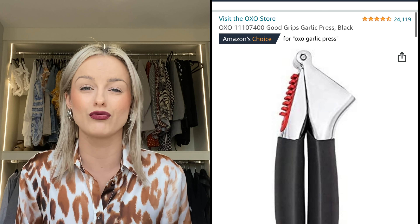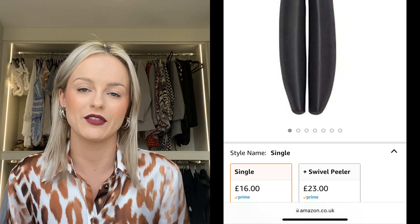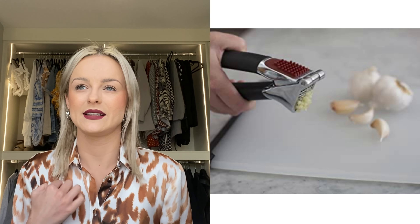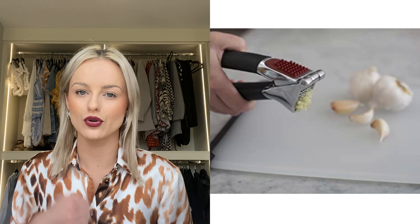I got that one from Jacqueline Hill because she is the queen of utensils. Also from Jacqueline's recommendations, I got this garlic press which is really sturdy — the best one I've ever used. I always have a garlic press on hand because I don't want the smell of garlic on my fingers. This one is extremely durable and gets the job done instantly.